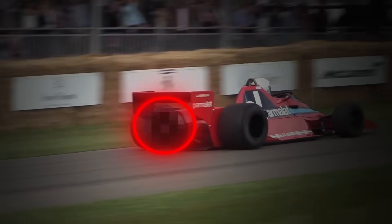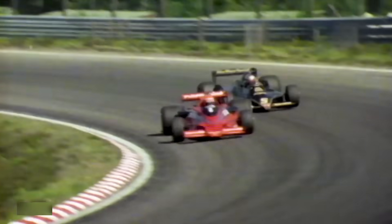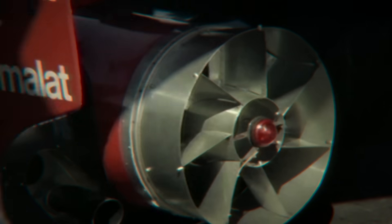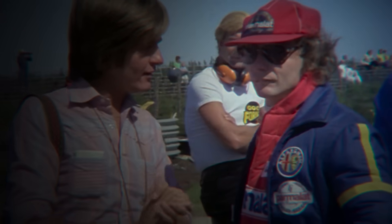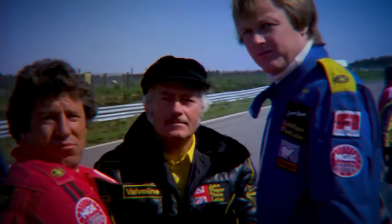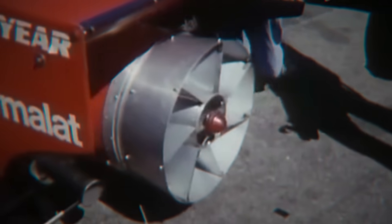But that's not even the quickest it took for a new design to be banned — one modification was banned after just one race. The fan car was a secret project that the Brabham F1 team spent years developing. It's exactly what it sounds like: a giant fan attached to the rear of the car, meant to force air over the top of the vehicle to give it better downforce. After Niki Lauda won the 1978 Swedish Grand Prix with this ridiculous-looking car, other teams weren't happy at all. They instantly banded together in protest, pressuring the FIA to make it illegal — and the FIA gave in, banning the over-the-top mod after just one race.